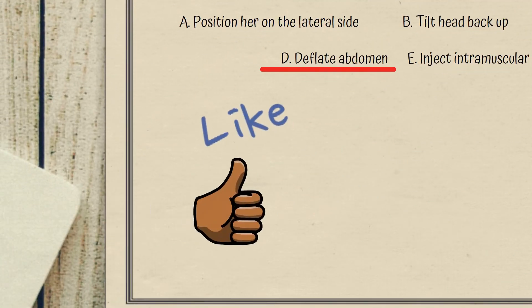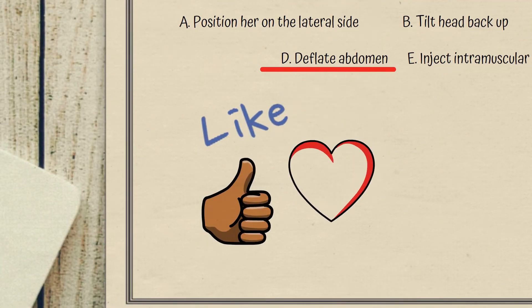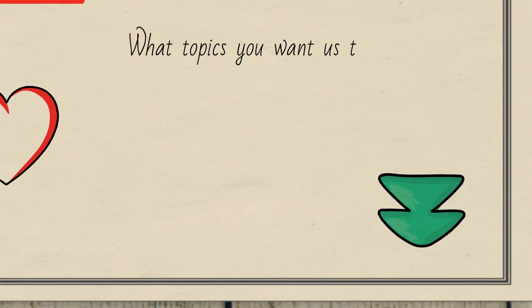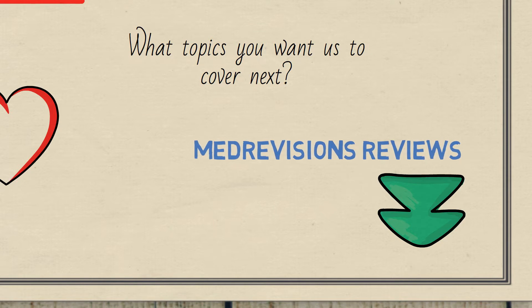Please don't forget to smash that like button — it wouldn't even take a second — and comment down below on any other topics you'd like us to cover in upcoming videos. Make sure to also check out the reviews from our past PLAB 1 candidates; the link is in the description below.